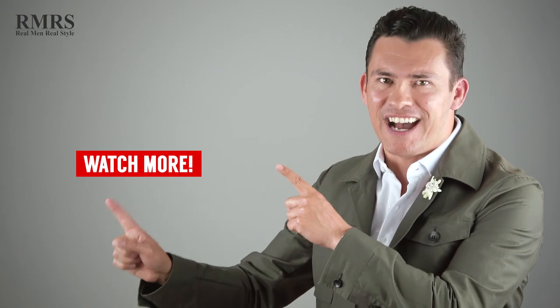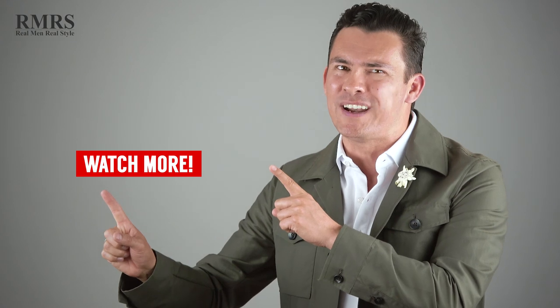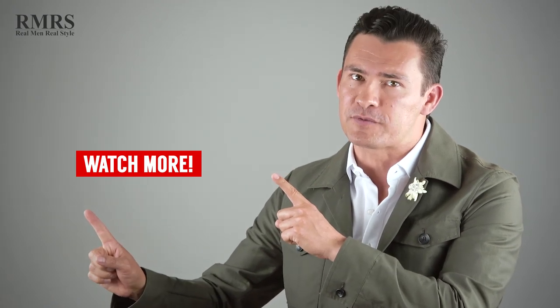What video to watch next, gentlemen? How about this one right here — what not to wear. In this video, I talk in detail about clothing items you just want to avoid — they're going to make you look bad. Avoid these items, guys. I'm linking to this video right in the description. We'll see you next time.